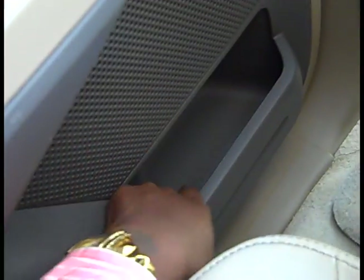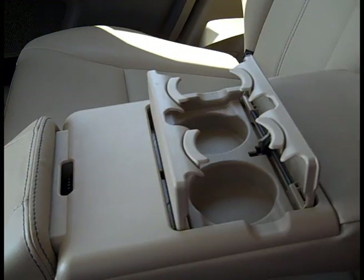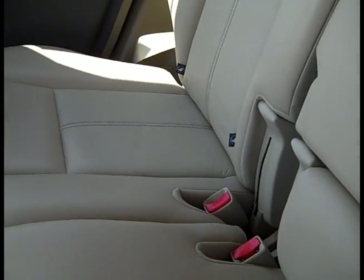You also have room here for storage items. If you put this down, it can convert from a seat to cup holder mode — you've got cup holders. That's a pretty cool feature. You can open and close it, then put it back so someone can sit there.